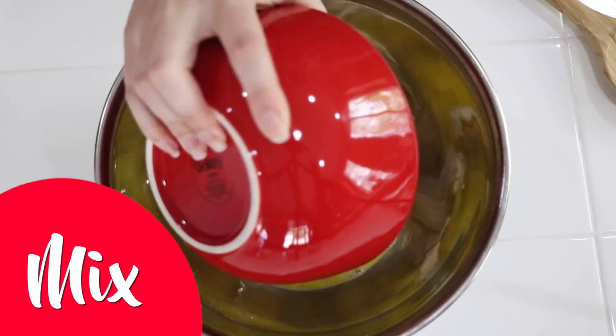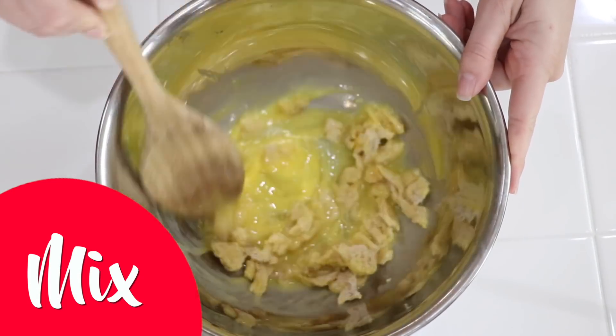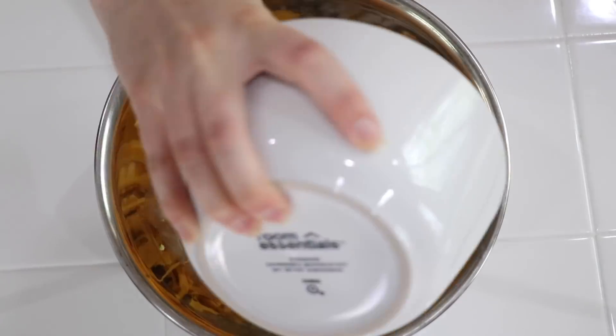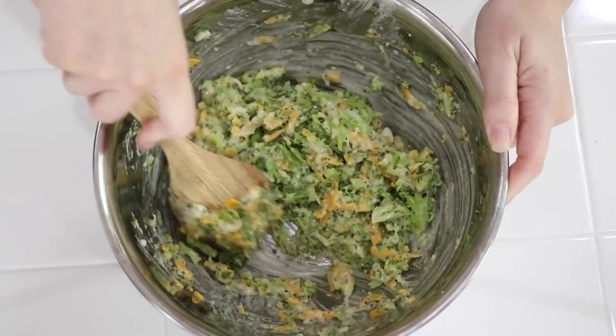Now we're going to make the filling. Place the beaten egg and the torn bread in a large bowl. Mix until the bread is completely moistened. Then you're going to add in the grated onion, mayonnaise, cheese, salt and pepper, and lemon zest if you'd like. Finally, we're going to stir in the minced broccoli.